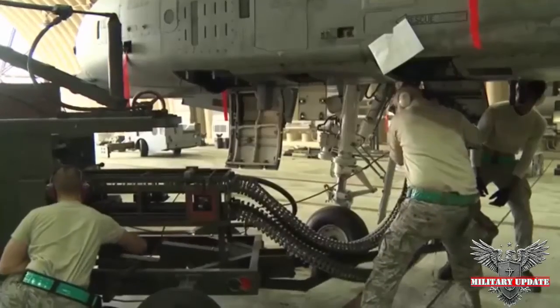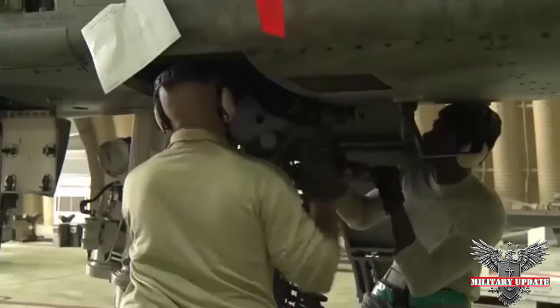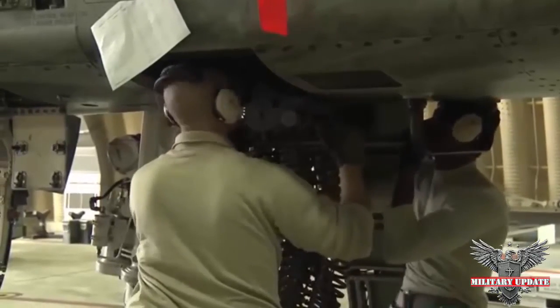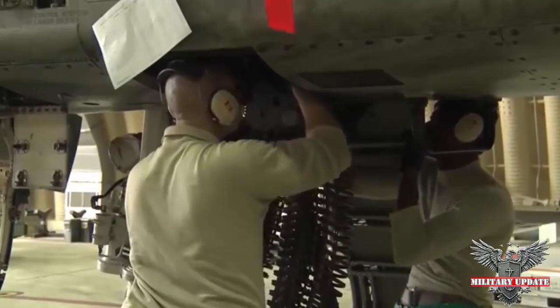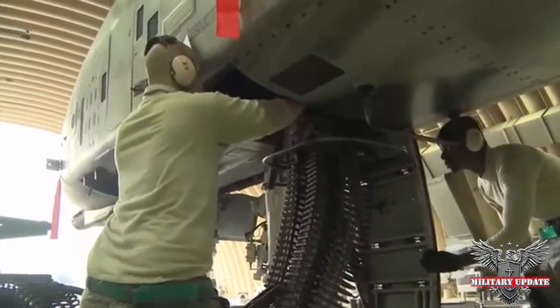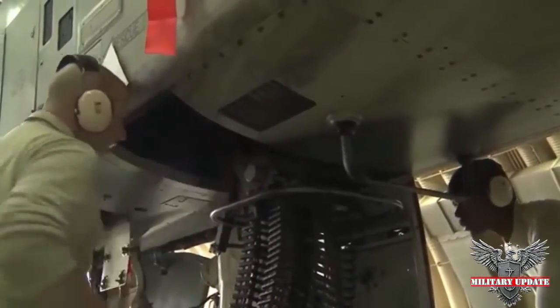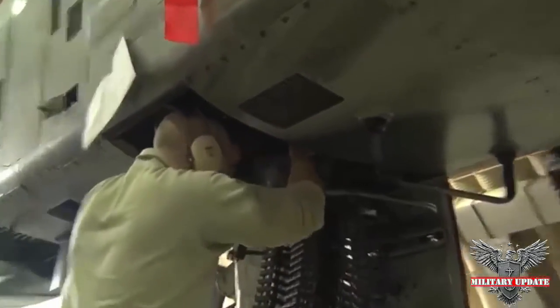Recoil adapters mitigated the amount of recoil that transferred to the plane's airframe. Trials began in late 1972 and, in January 1973, the Air Force selected the YA-10. The A-10 is a sturdy, durable aircraft that requires relatively little maintenance and can even operate from forward bases that often lack extensive support systems and fully prepared runways.